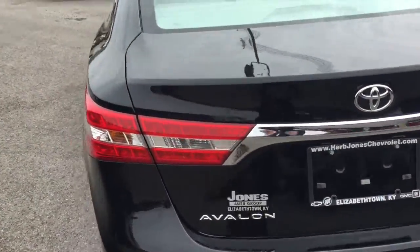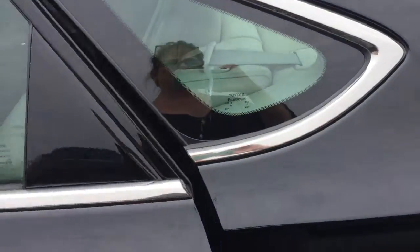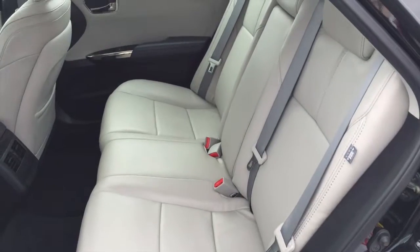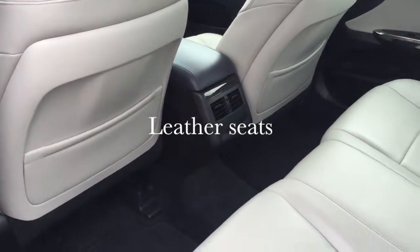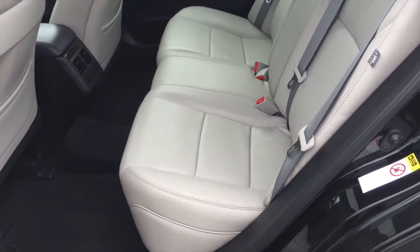I'm going to show you some of the features on it real quick — not everything, but just most of it. It has a pretty gray interior, I guess it could be gray or white, but it has kind of a black accent. It is super nice, super luxury.